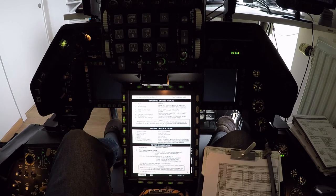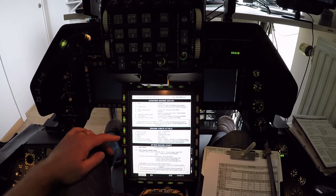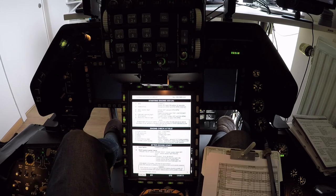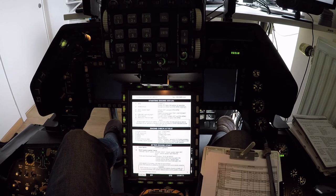Fuel flow checked. Oil pressure checked. RPM checked. Nozzle is open. Hydraulic at 12 o'clock and we have gear lights. Let's remove the EPU pin now.